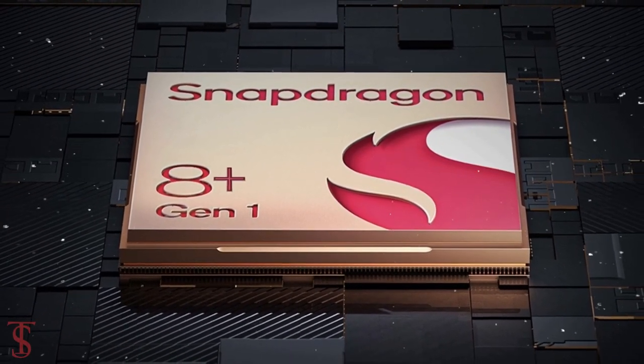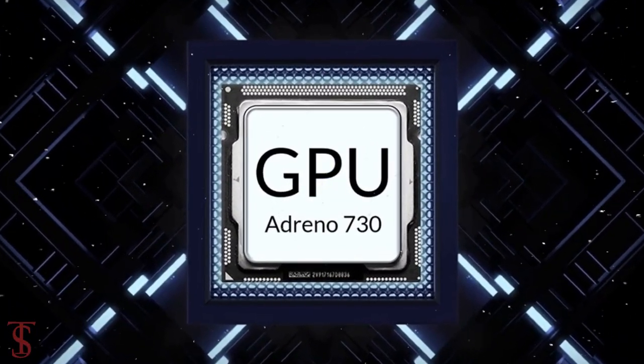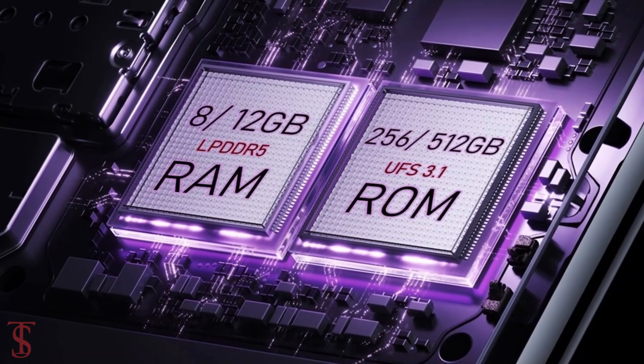The phone is powered by the latest Qualcomm Snapdragon 8 Plus Gen 1 chipset, paired with an Adreno 730 GPU. The smartphone packs 8 or 12GB of LPDDR5 RAM and 256 or 512GB of UFS 3.1 storage.